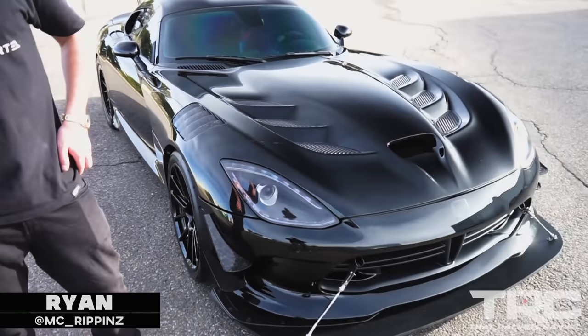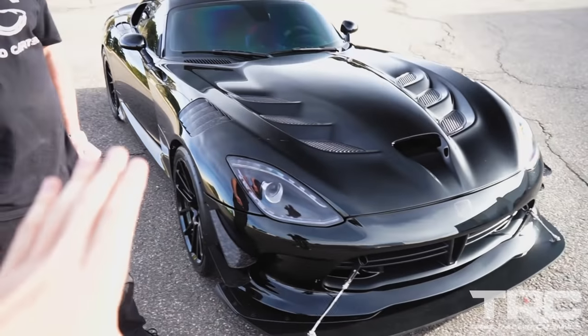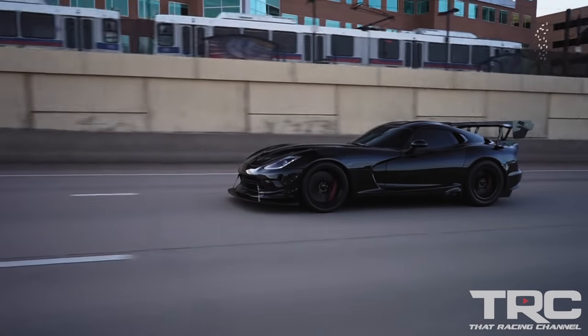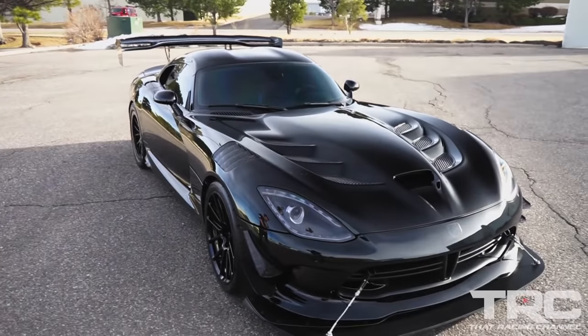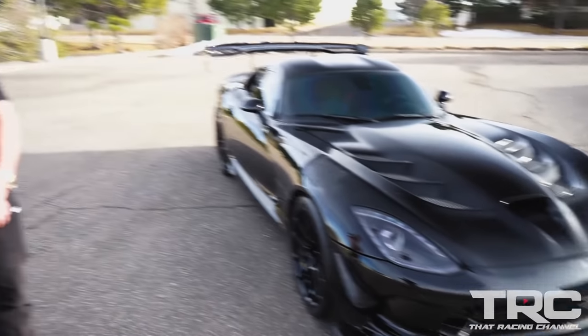Ryan, how's it going man? What up man? Doing great. Dude, I am so stoked to be here today. This is your Calvo Viper and it's very infamous. I've seen it on a whole bunch of YouTube channels and it looks a little bit different today. I noticed some new wheels and new accents, but what can you tell me about the car? It's not a short story — there's a lot of history with this car.